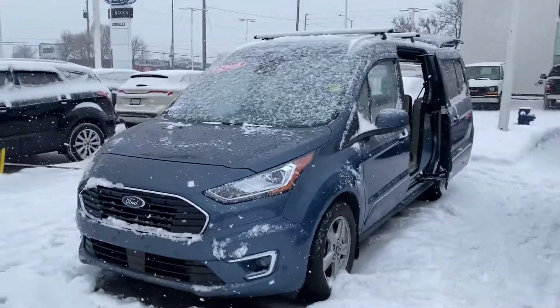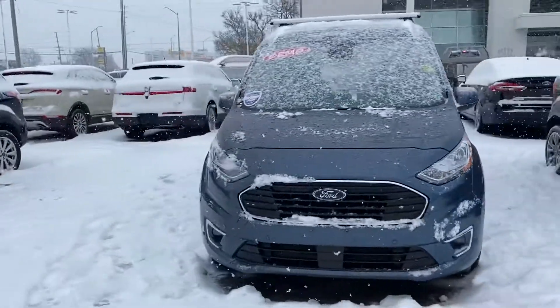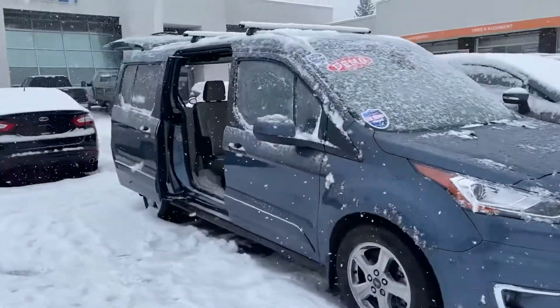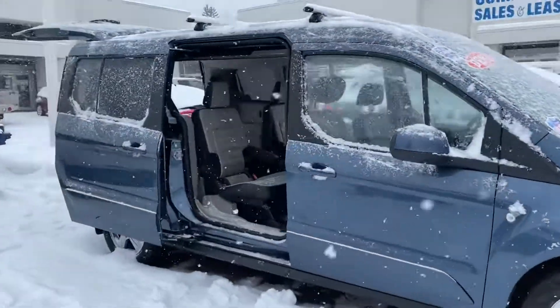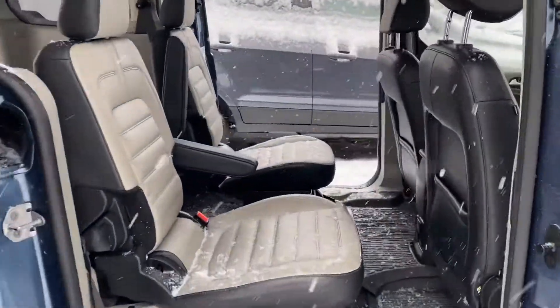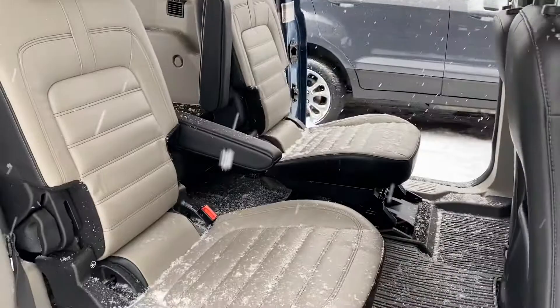Hi, good morning. Marty Nolasco here at Donnelly Commercial Sales. Here's that 2019 Ford Transit Connect Wagon — this is the Titanium model. Taking a closer look at the actual interior, you can see the middle row with the seats up.